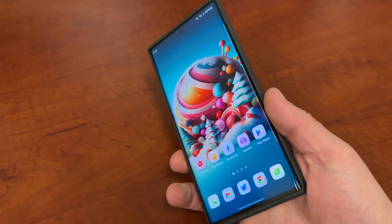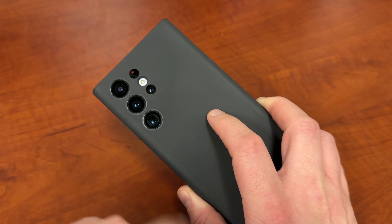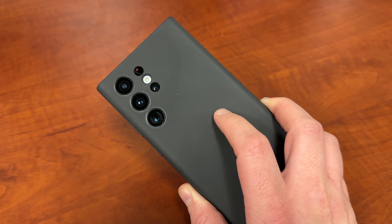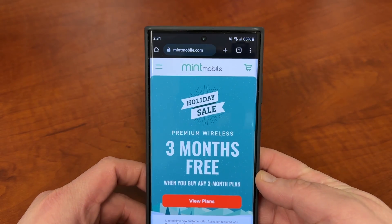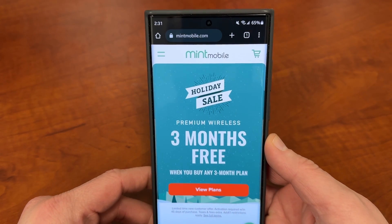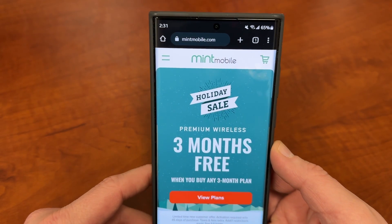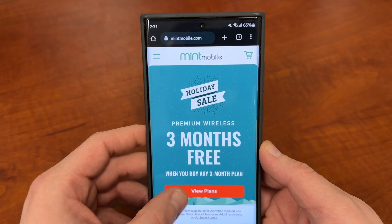Before we do, I want to remind you guys that we are coming up on Galaxy S23 Ultra season. My Galaxy S22 Ultra is soon going to be replaced by the S23 Ultra as my daily driver, and I'll be bringing you guys lots of coverage. If you're looking to upgrade to a Galaxy S23 Ultra, one way you can save some money is by switching to my partners over at Mint Mobile for your premium wireless needs. They have their biggest sale of the year going on right now where you buy three months and get three months free on any of their three-month plans.